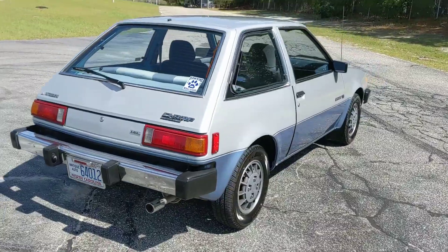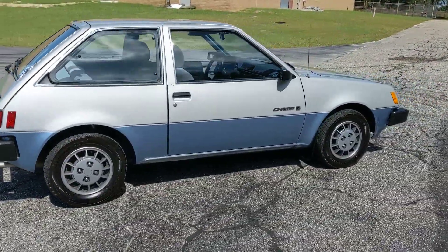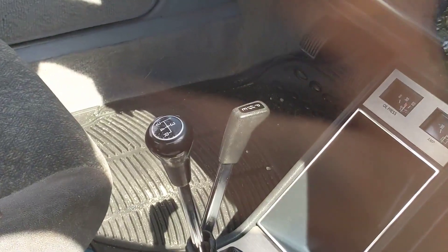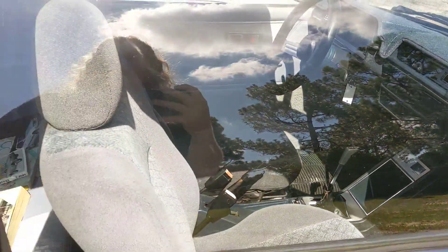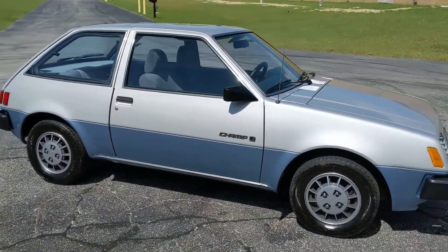So they are a 1.6 liter. This one's a manual — they call it a twin stick — so you can change from power or performance to economy by shifting that back. And that would just get you a little bit better gas mileage. Kind of a big thing way back when, and this is a 1981.